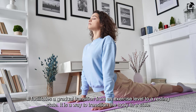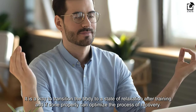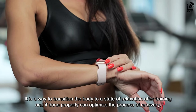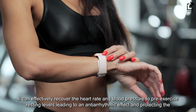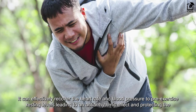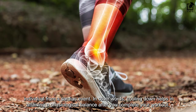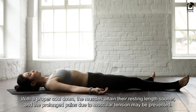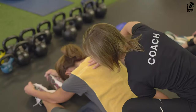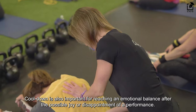Cool-down facilitates a gradual transition from an exercise level to a resting state. It is a way to transition the body to relaxation after training and, if done properly, can optimize the process of recovery. It can effectively recover the heart rate and blood pressure to pre-exercise resting levels, leading to an antiarrhythmic effect and protecting the individual from a cardiac event. In other words, cooling down helps in attaining physiological balance after your workout. With a proper cool-down, muscles attain their resting length sooner and prolonged pains due to muscular tension may be prevented. Cool-down is also important for reaching an emotional balance after the possible joy or disappointment of a performance.